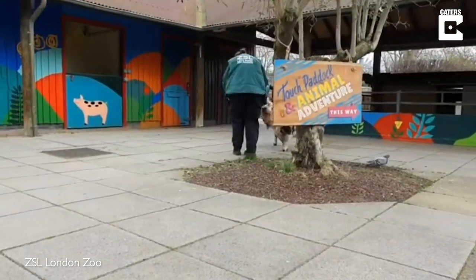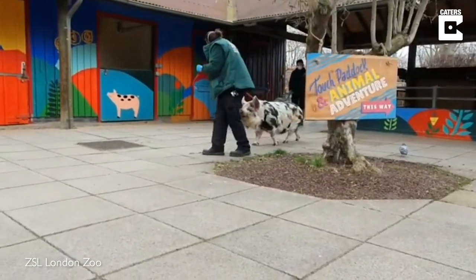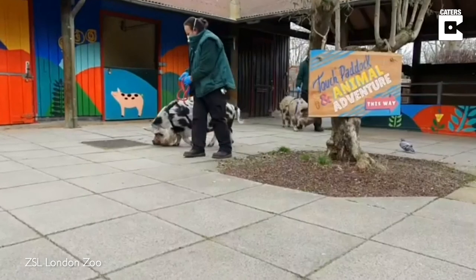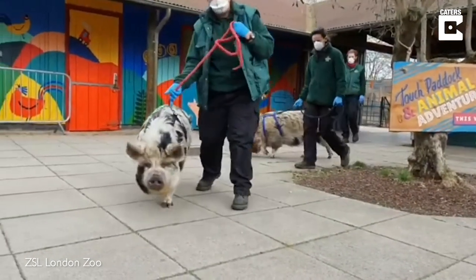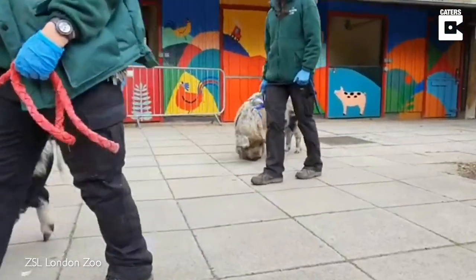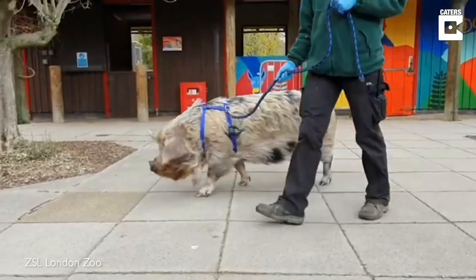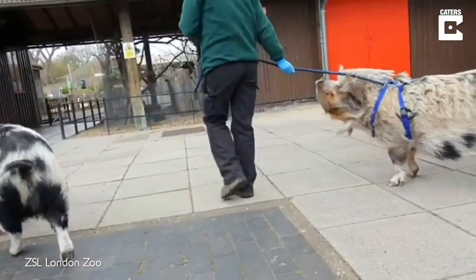We're just taking our two kunekune pigs for a walk — Kiri at the front and Rika at the back. These guys are trained to have a little harness, so we can take them for a walk around the zoo and go and enjoy some grass. Bye ladies!